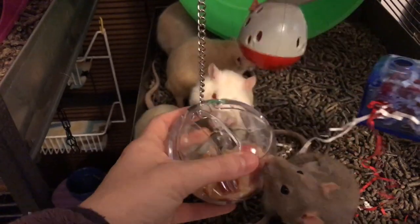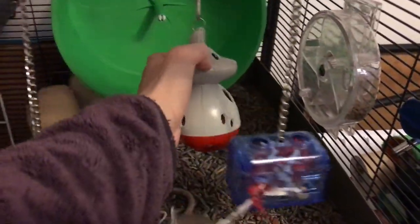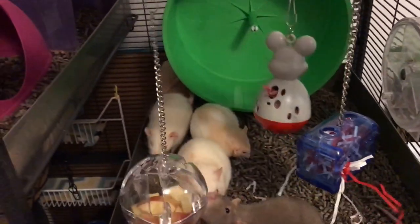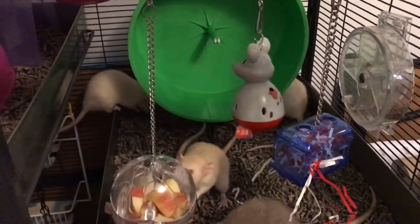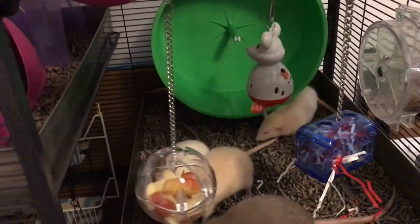Now number four on my list is the treat hanging ball, which is basically just a hanging ball that has some slits in it and you can put some food inside it and then your rat has to get to the food through the slits. I have three different versions of this including a mouse version and a treasure chest version, but I do tend to use the original ball shape the most.